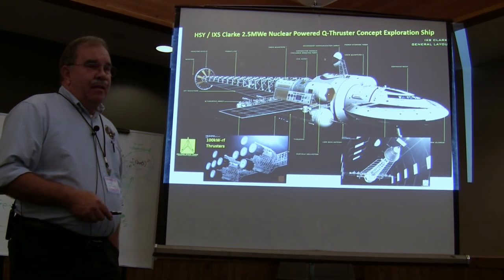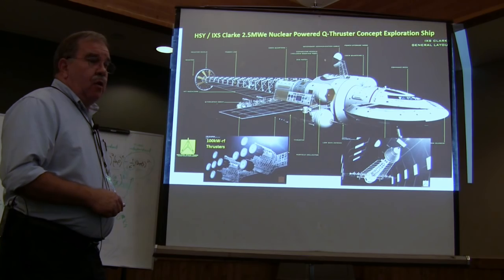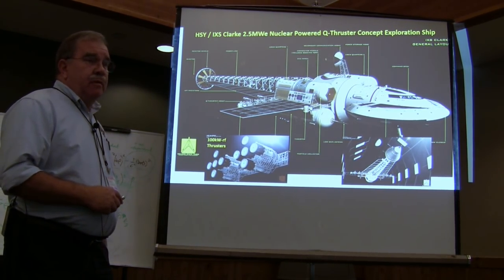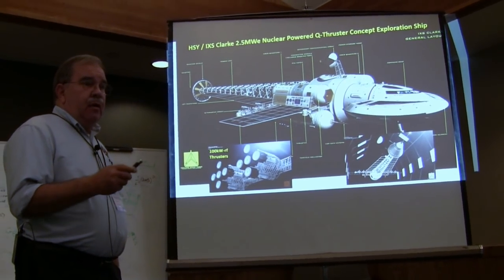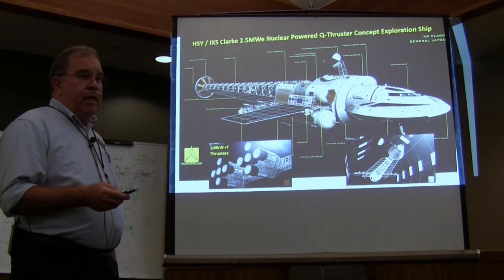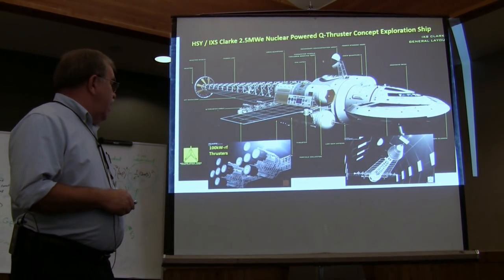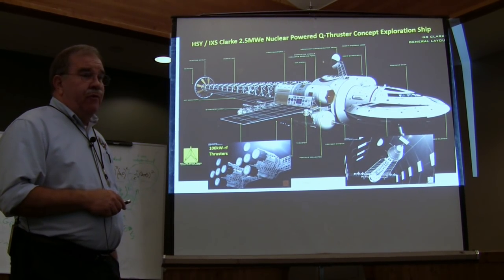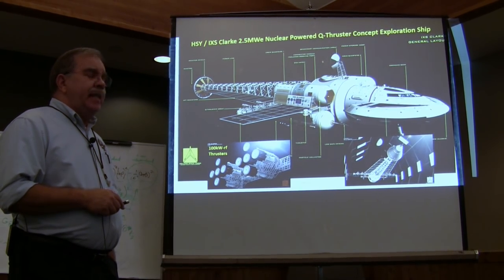Those are based on our current thruster dimensions of 11 inches diameter big OD, six and a quarter small OD, nine inches long. And these things are pumping 100 kW of RF at 919 megahertz.